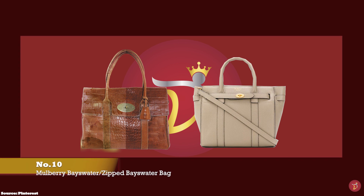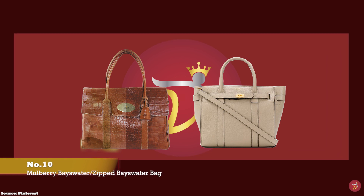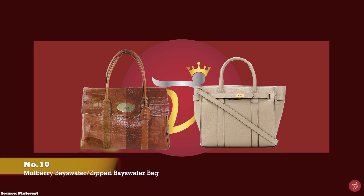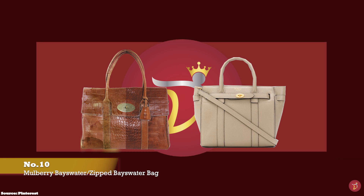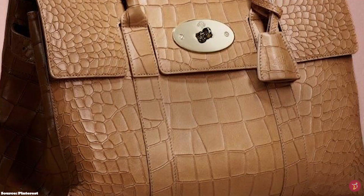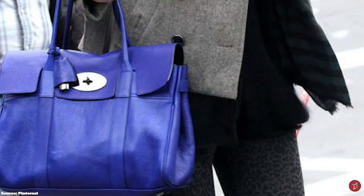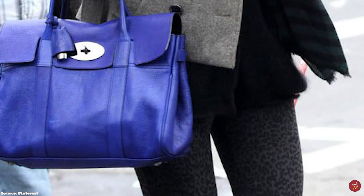At number 10, we have the Mulberry Bayswater bag in the original size with prices starting at upwards of £1,095. The price of the Zipped Bayswater starts at upwards of £1,050 for the mini. Designed by Nicholas Knightley and debuted in 2003, the Bayswater bag is Mulberry's most famous piece and bestseller. The Bayswater name is taken from an upmarket leafy district of London. The timeless bag is a crossover between a Birkin and the English Doctor bag but with its own distinctive style — practical, spacious, supple yet slightly structured, featuring a luxurious suede lining.